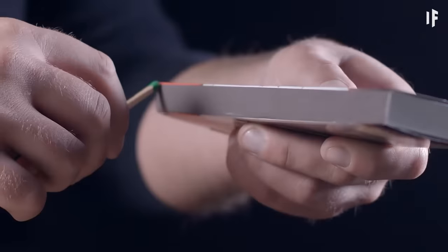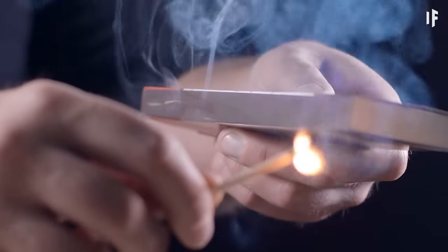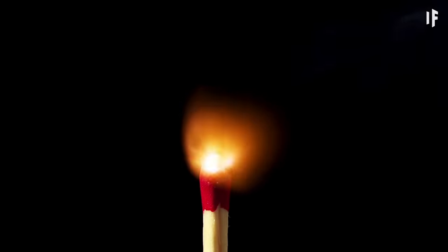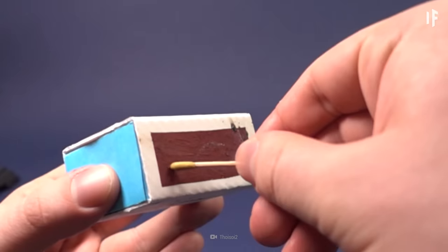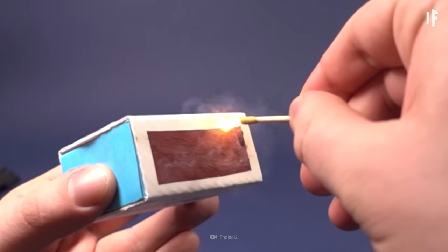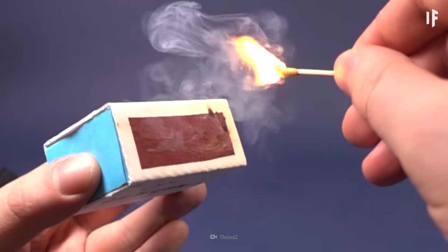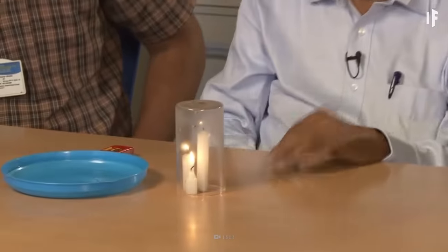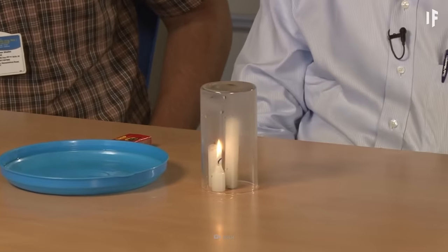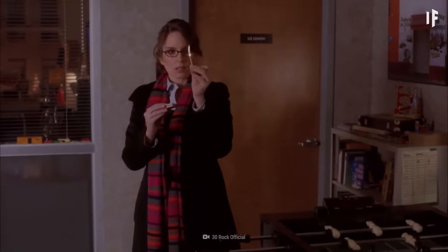Usually, when you drag a matchstick across the red strip on your matchbox, you start a series of small chemical reactions that end in a flame. When you apply friction to the box, red phosphorus converts to white phosphorus. This mixes with the oxygen in the air and ignites. Without oxygen, this ignition wouldn't happen. But since you're so determined to set Jupiter on fire, you'd have to find a way around this obstacle.